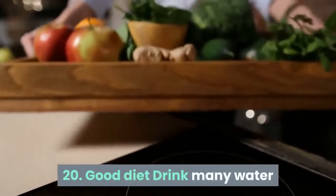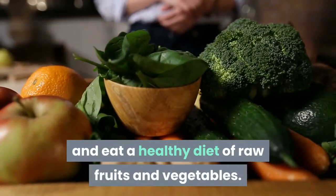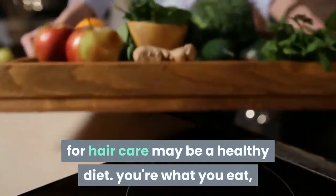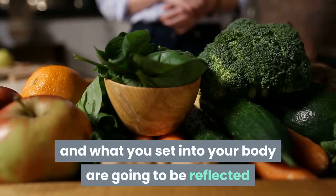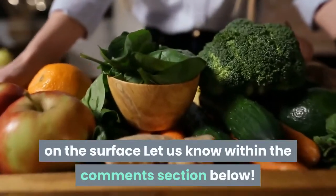Tip 20: Good diet. Drink plenty of water and eat a healthy diet of raw fruits and vegetables. The most effective home treatment for hair care is a healthy diet. You are what you eat, and what you put into your body will be reflected on the outside. Let us know in the comments section below.